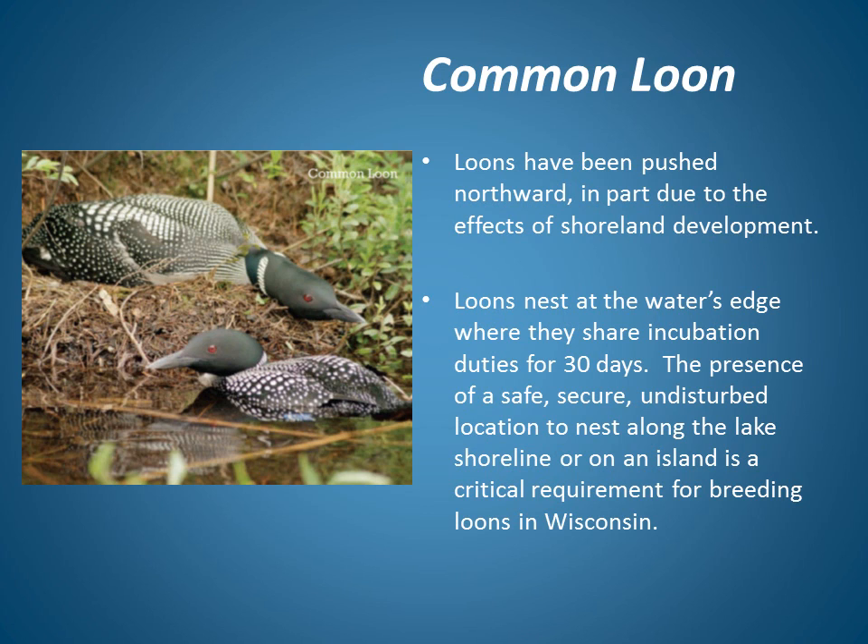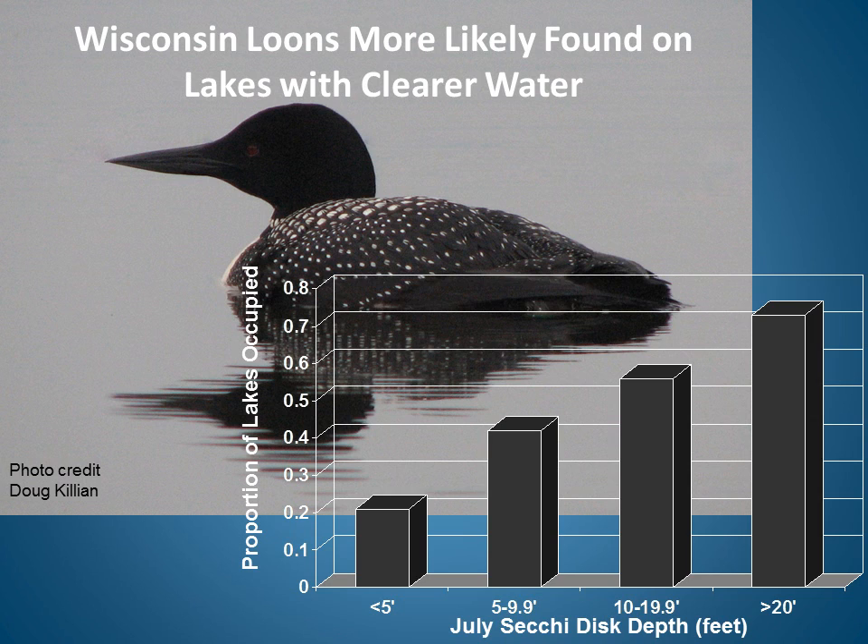Impervious surfaces also impact wildlife, such as loons. In the late 1800s, loons were found as far south as northern Illinois and Indiana. Today, loons have been pushed northward in part due to the effects of shoreland development. Loons nest right at the water's edge, where they incubate their eggs for 30 days. They need a safe, secure, undisturbed location to nest along the lake shoreline or on an island. Wisconsin loons are more likely to be found on lakes with clearer water. As shown in the graph, if the water clarity is less than 5 feet, the likelihood of finding loons is around 20%, compared to 70% or greater likelihood when water clarity is 20 feet or more.